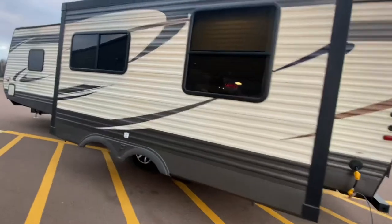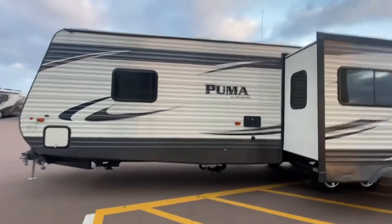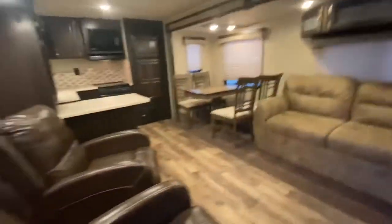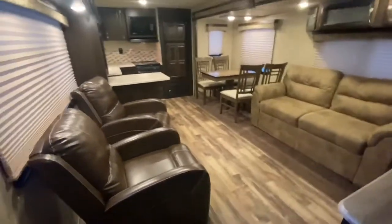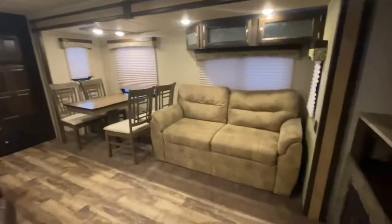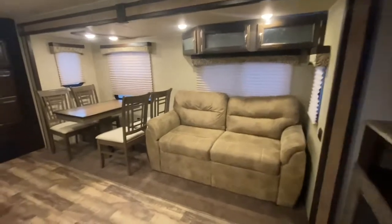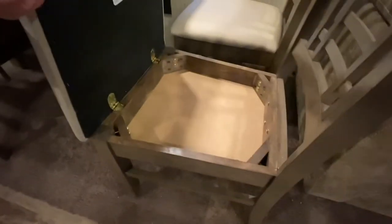This is a rear kitchen. Walking into the Palomino Puma — there's your big slide. We got a sofa here that turns into a bed. We got four chairs on a table. There are a couple little imperfections on the table, but no big deal — no charge.